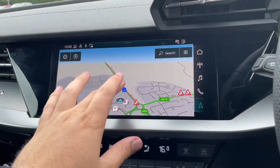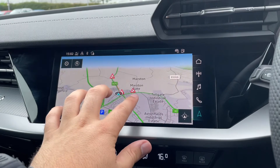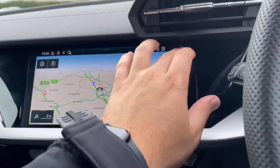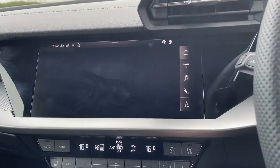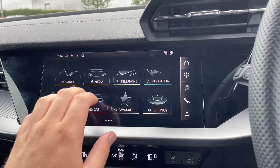Over to the centre of the car you've got your touchscreen MMI display. As mentioned, it does come with the MMI navigation system. The car also comes with Bluetooth and Apple CarPlay, so you can access this by plugging in through USB or Bluetooth.